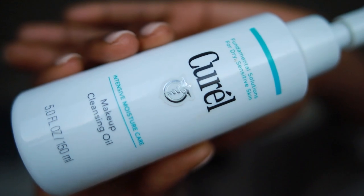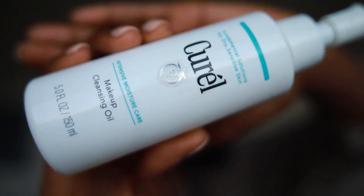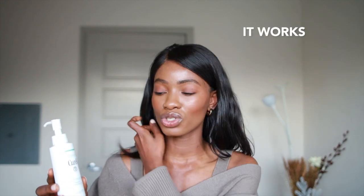Moving on to cleansing oils. The first cleansing oil I have here is my favorite cleansing oil in the whole entire world — it's the Curel Intense Moisture Care Makeup Cleansing Oil. At first when it got sent to me, I was just like, another cleansing oil, what is it going to do? But I was astonished — like shook — at how great it worked. You guys know for Black girls, I'm sure you can relate to wearing a wig.